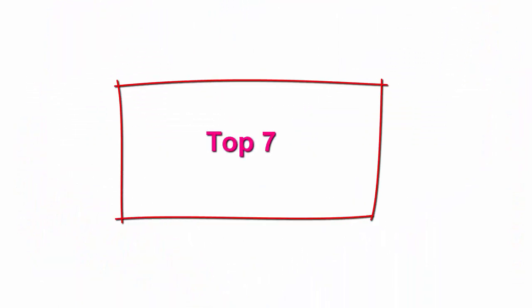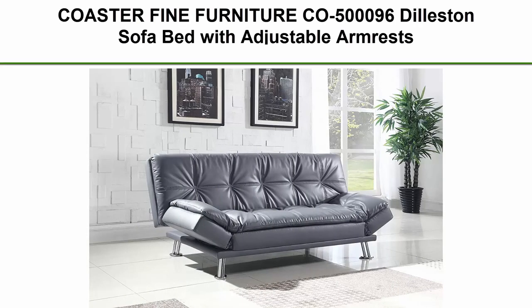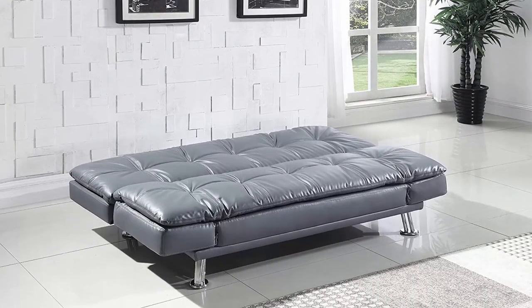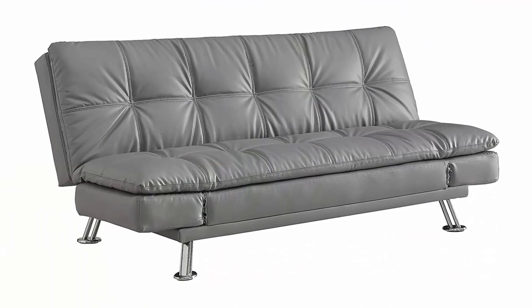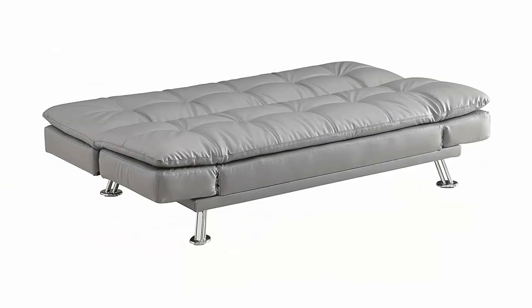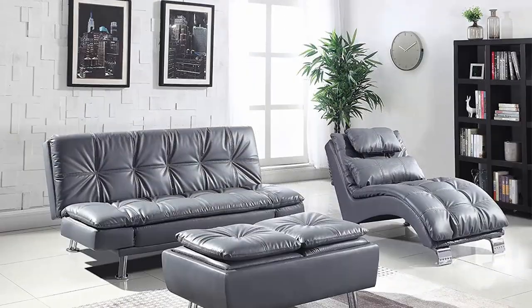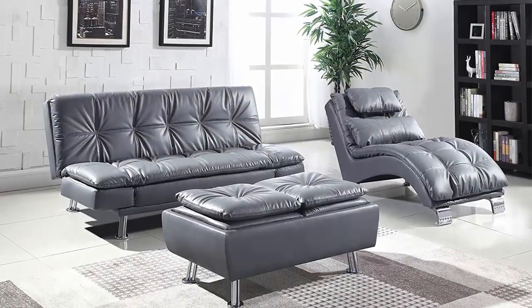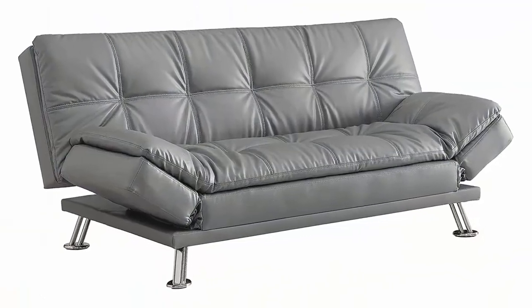Top 7: Coaster Fine Furniture Company 500960 Leston Sofa Bed with Adjustable Armrests, Gray. Set includes one sofa bed. Modern sofa bed collection upholstered in gray leatherette. Fabric color: dark gray. Finish color: chrome. Assembly required: yes. Assembly type: KD legs. Cleanability code: SW. Pillow top seating with adjustable armrests.